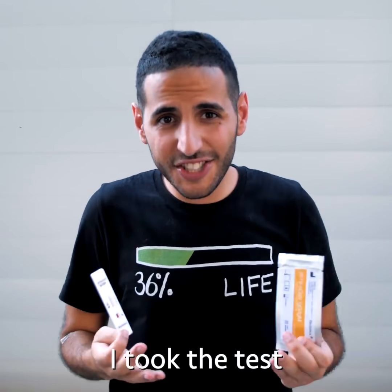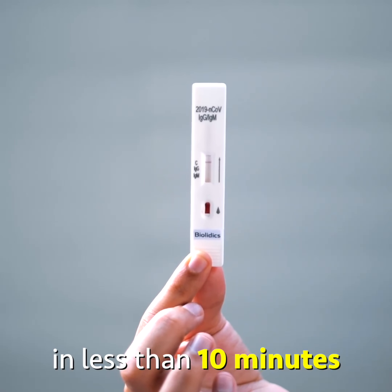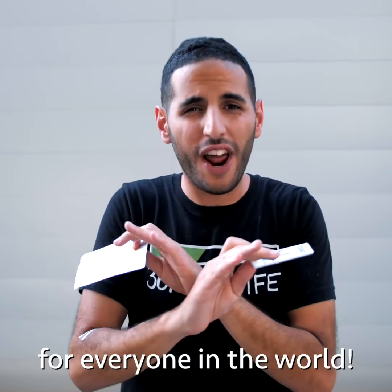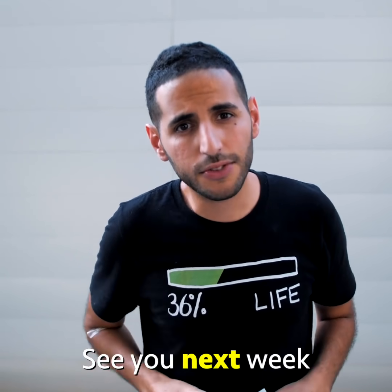As for me, I took the test and my results came back negative in less than 10 minutes. This is how fast and easy it was, and this is how fast and easy it should be for everyone in the world. See you next week.